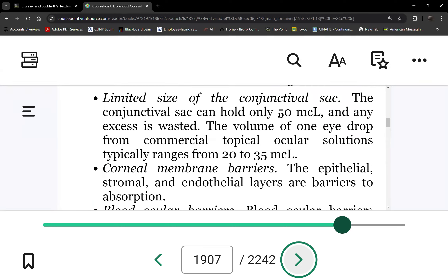However, this sac can only hold 50 microliters. One eye drop is about 20 to 35 microliters. So when you put one eye drop, can you put a second one right away? Impossible. If the sac holds 35 microliters and you put two drops, that's 70 microliters — the extra 20 will just come out. Plus, tearing will be stimulated whenever you put anything in the eye, and that along with the limited capacity will just waste the medication.